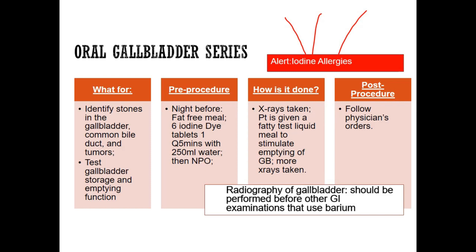They're going to drink the fatty meal and it will stimulate the gallbladder. When food goes down into the duodenum, it sends signals to the gallbladder and the pancreas that we need digestive enzymes now, and it'll squeeze out digestive enzymes. So this time we're going to see if the gallbladder is squeezing out bile to break down the fat.